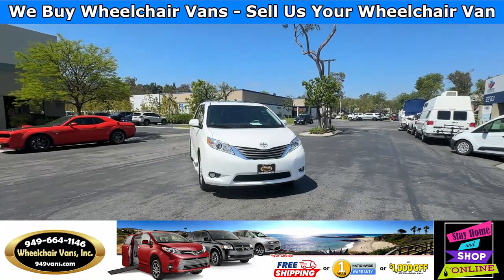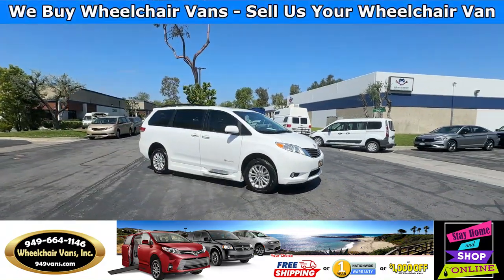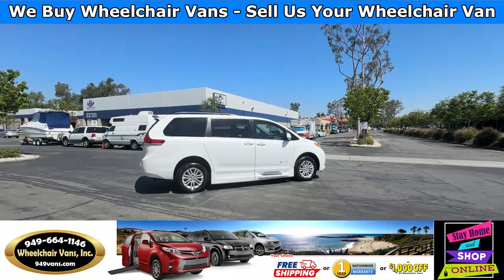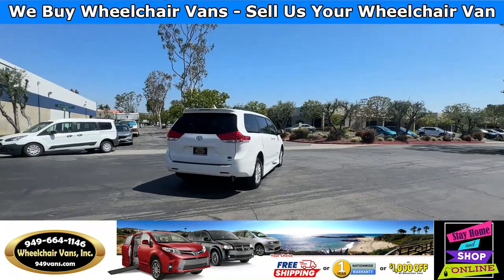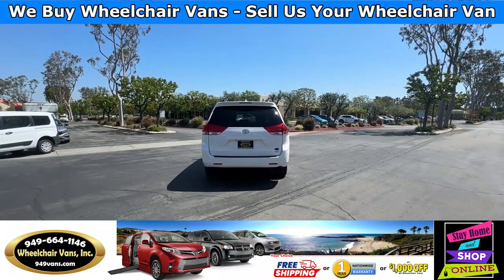All of our vehicles will go through a 240-point inspection where we check out the engine, transmission, brakes, and tires. We also check out all the fluids and of course service the wheelchair rack. If you have any additional questions please feel free to reach out to our sales team at 949-664-1146.